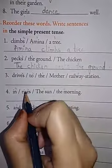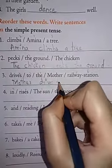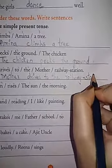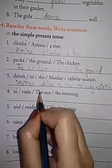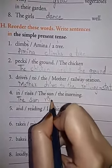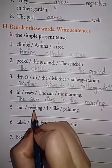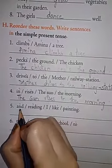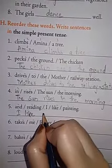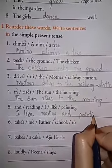Next: Drives to the mother railway station — mother comes first. Mother drives to the railway station. R-A-I-L-W-A-Y S-T-A-T-I-O-N. Next: In rises the sun the morning — T is the capital. The sun rises in the morning. M-O-R-N-I-N-G. Next: I like reading and painting. I like reading and painting.